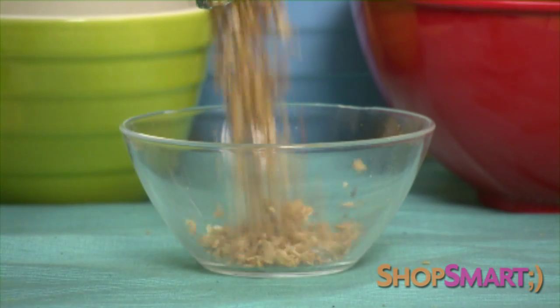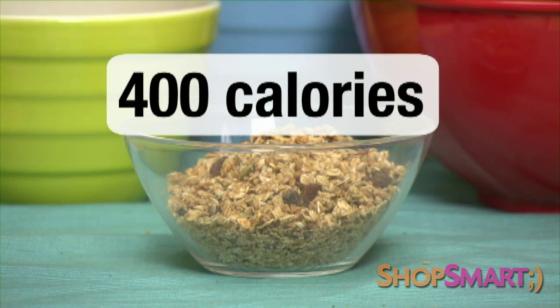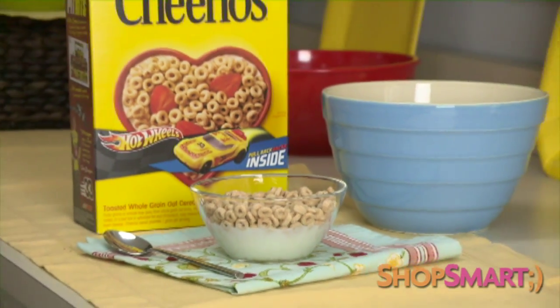And when it comes to breakfast, hold off on that cup of granola cereal — it can contain about 400 calories. For a better breakfast, try a bowl of oat-based cereal like Cheerios.